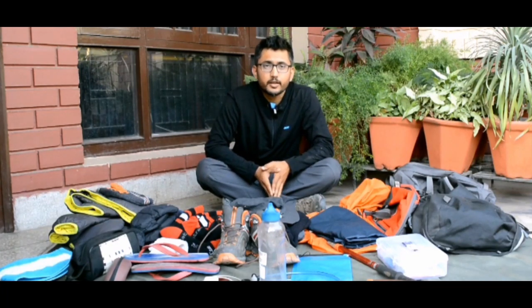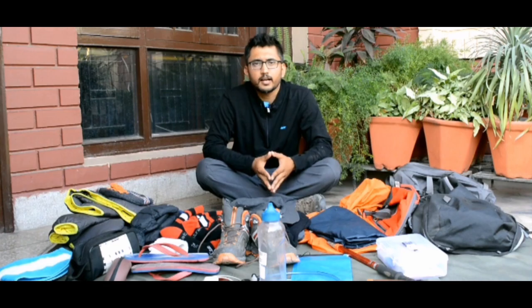Hey guys, I am Devashish and today's video is about the track essentials that we need to carry in high altitude tracks. There are many ways of making a checklist, but what I basically do is divide all my things into three categories: things I need during daytime, things I need during nighttime, and accessories which I'll need every now and then.